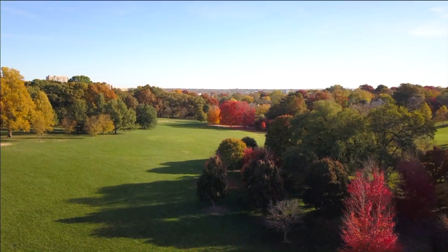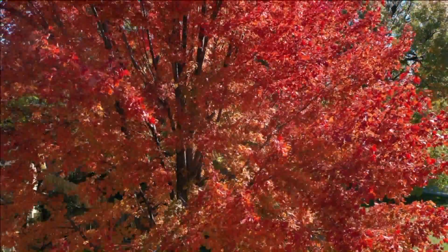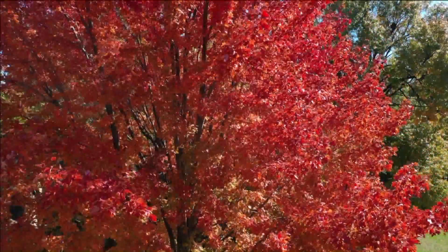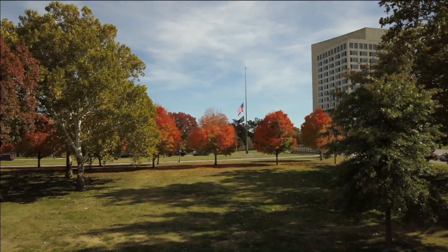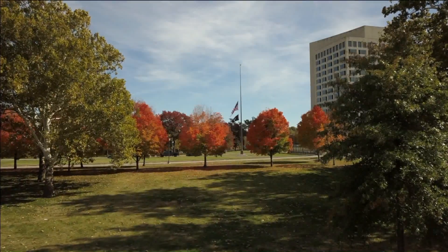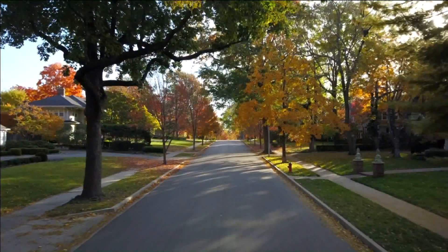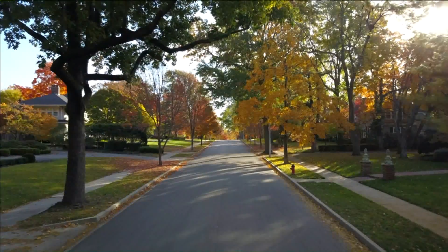We've had a combination of things that have worked in our favor. The rain we got earlier this month really gave life back to a lot of the drought-stricken trees. We also haven't had a ton of wind when they're starting to peak, or rain for that matter recently. So the leaves have all been able to stay on the trees. Usually you get a cold front, a lot of wind, and then all of a sudden they kind of go bye.